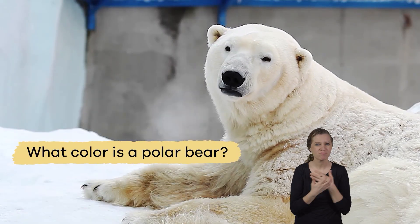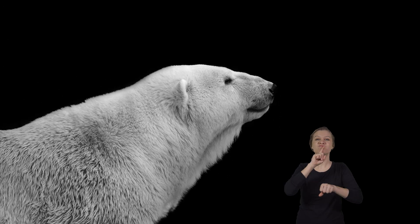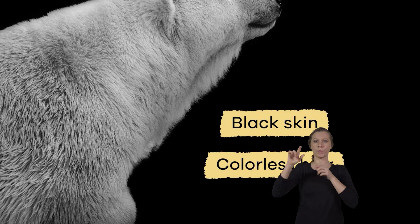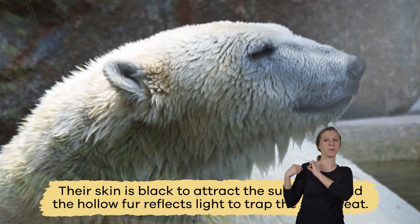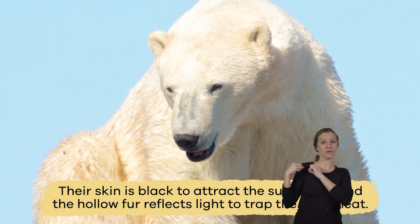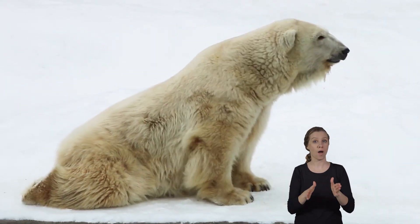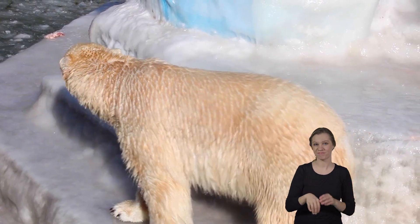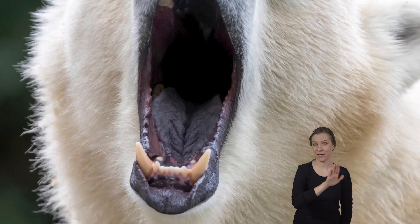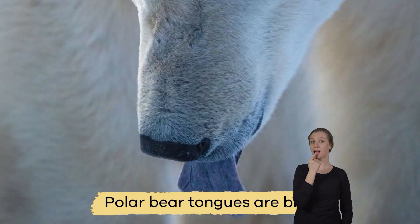What color is a polar bear? If you said white, you are wrong. Polar bears actually have black skin and hollow, colorless hair. Their skin is black to attract the sun's rays, and the hollow fur reflects light to trap the sun's heat. This is another way polar bears stay warm in cold arctic temperatures. And polar bear tongues are blue — not pink like yours!